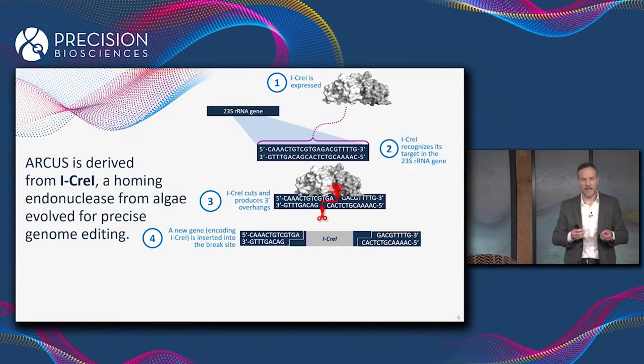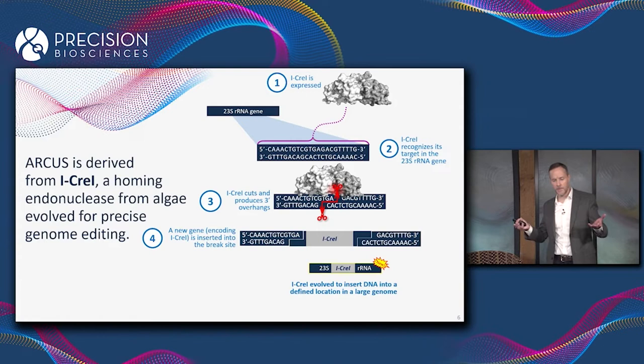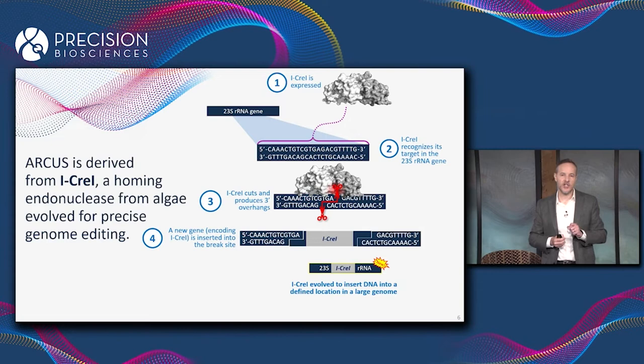So iCre1 is an example of a selfish DNA. It exists for the sole purpose of inserting a copy of its own gene precisely into this location in the algae genome. The real takeaway is that iCre1 is an enzyme that evolved for the purpose of inserting a new gene sequence into a defined location in the genome of a eukaryotic cell with a really, really big genome.